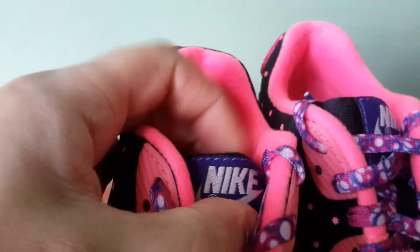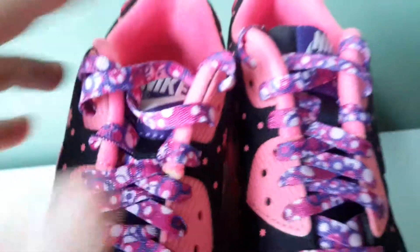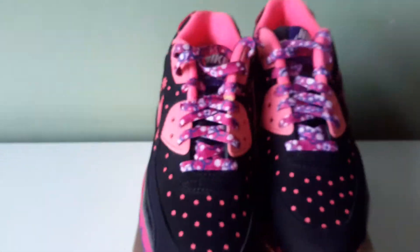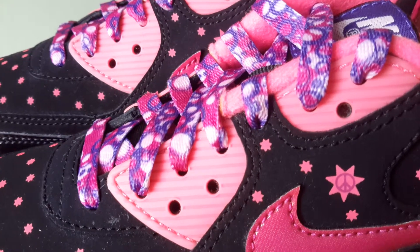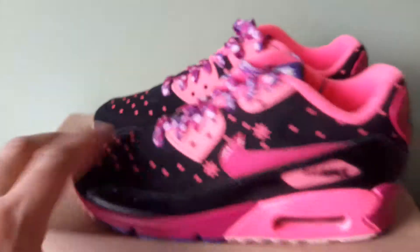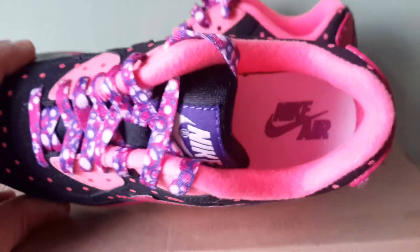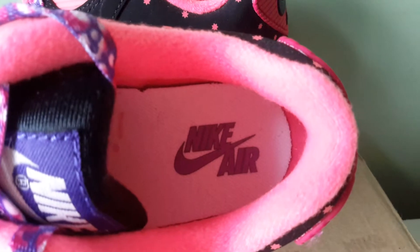The tongue is black, and the patch is purple with Nike Air Max on it. The laces are funky — you've got purples and pink and white. They're zany, they're wacky. But it's a girl's shoe, so it's all good. The insole is white and the logo is a light purple with a black outline.